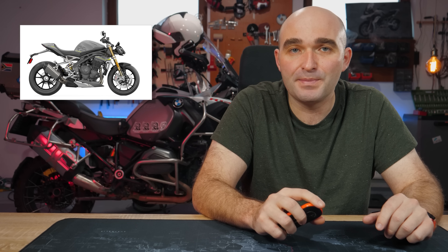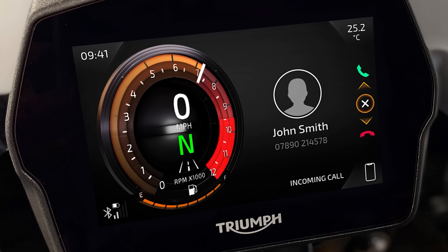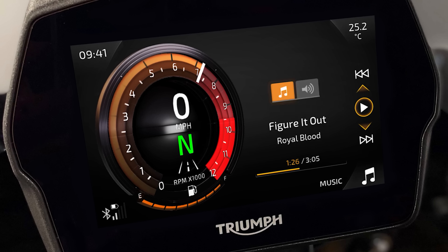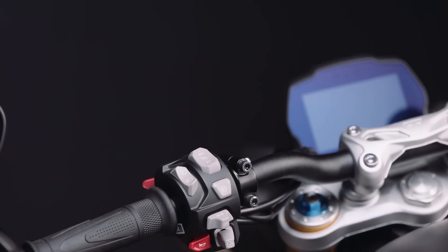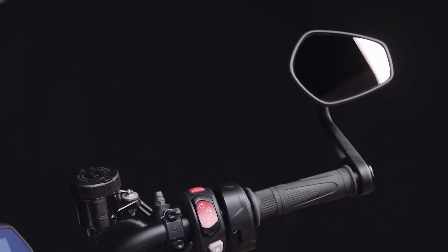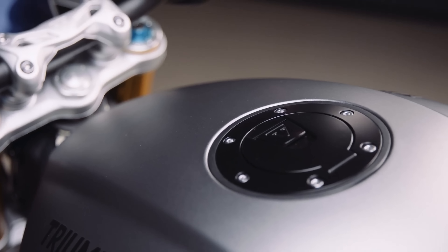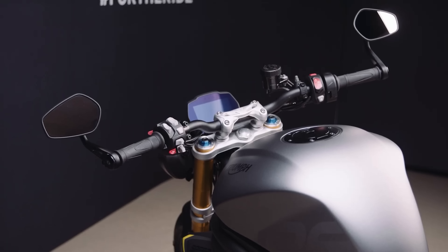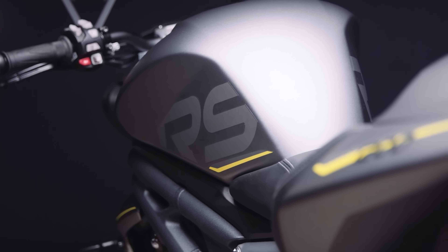Rider aids and other technological gizmos are also part of the package. A brand new 5-inch full-color TFT screen makes an appearance, coming with Triumph's connectivity features, which also include turn-by-turn navigation and GoPro control. The illuminated switchgear with a little joystick controls the five different riding modes, cornering ABS, cruise control, and more. The new Speed Triple now comes standard with keyless ride for the ignition and the fuel cap, and it can also be switched off if you're not used to this sort of luxury.